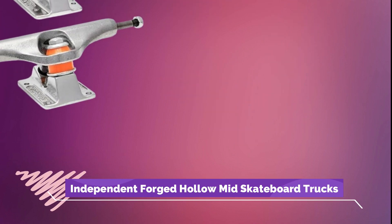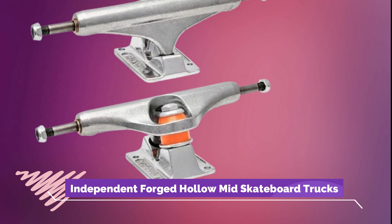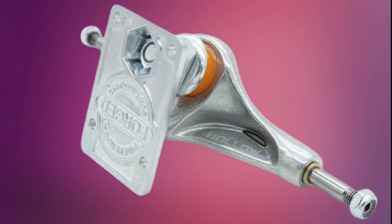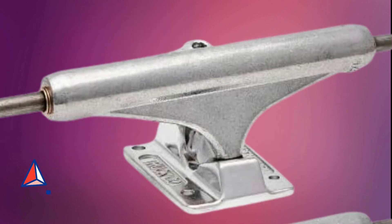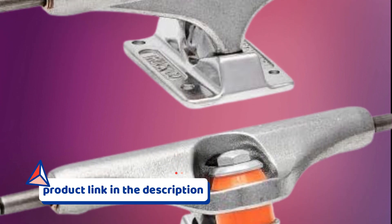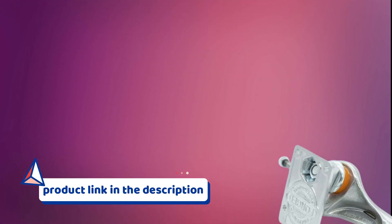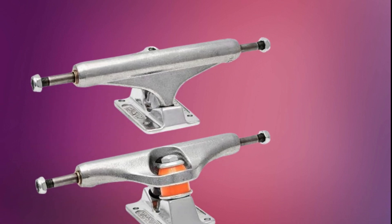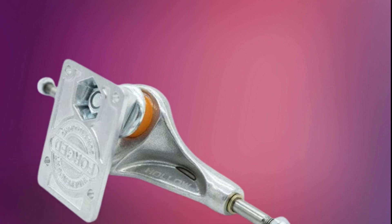Number 3: Independent Forged Hollow Mid Skateboard Trucks. For unmatched strength and performance, choose Independent Forged Hollow Mid Skateboard Trucks. These trucks are forged from high-quality materials, resulting in exceptional durability and lightness. With their precise turning and excellent grind clearance, Independent Forged Hollow Mid Skateboard Trucks are a go-to option for skaters who want reliable trucks for tricks and technical maneuvers.